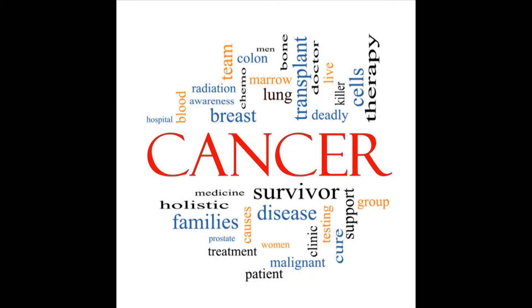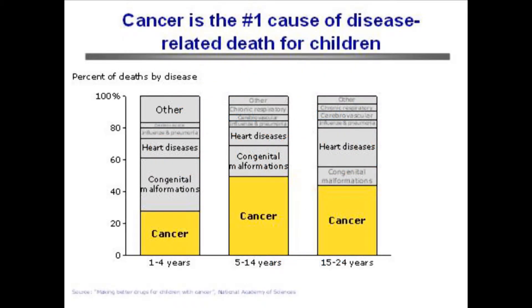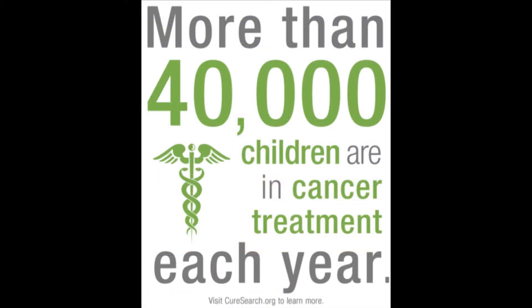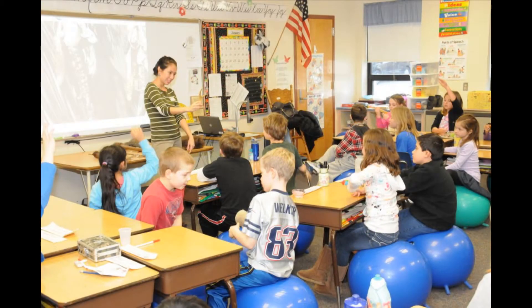About 10,450 children in the U.S. under the age of 15 were diagnosed with cancer in 2014. Cancer is the leading cause of death by disease in children and adults in the United States. Each year, approximately 13,500 children and adults 18 and under are diagnosed with cancer — that's more than a classroom of kids a day.